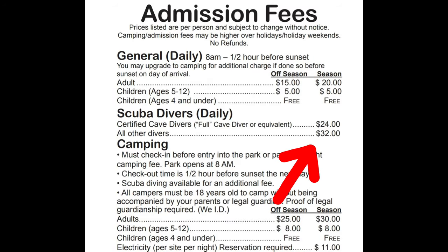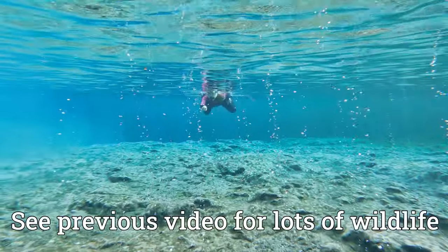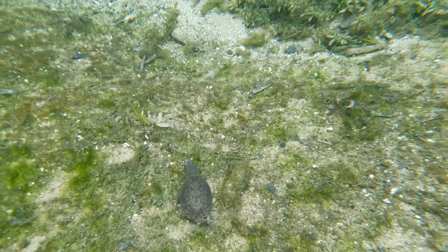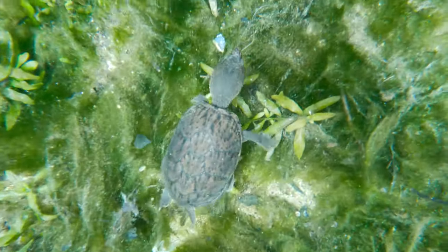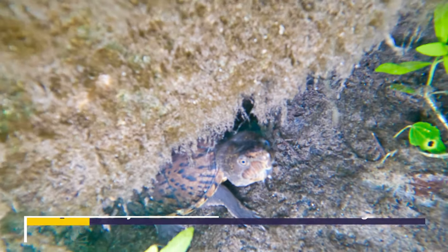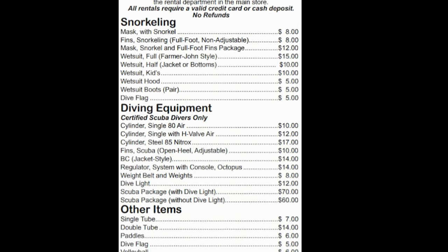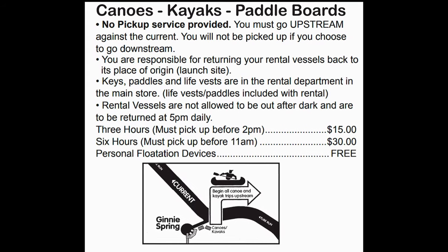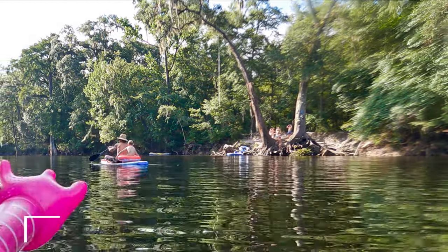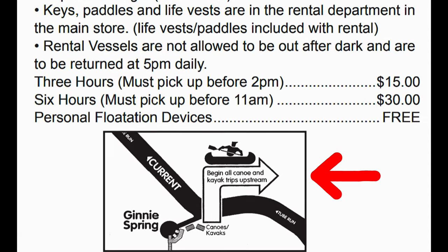Scuba diving is $24 per day for certified cave divers and $32 a day for all other divers. Make sure to read all the diving regulations before coming to Jenny Springs. For instance, if you are not cave certified, you are not allowed to use lights in the caves. We planned on diving, but it was closed until the last day we were there. We did end up cave diving at the Blue Grotto — I will have a video of that out later. Jenny Springs has a full line of snorkeling and diving equipment for rent, as well as being able to rent canoes, kayaks, and paddle boards. You can also rent a volleyball — they have several volleyball courts here. See their website for current pricing.